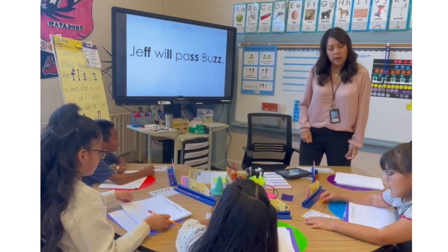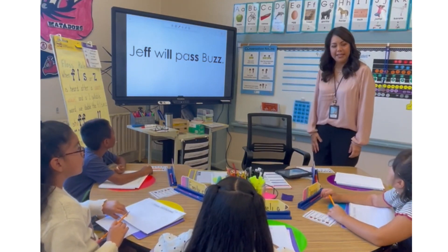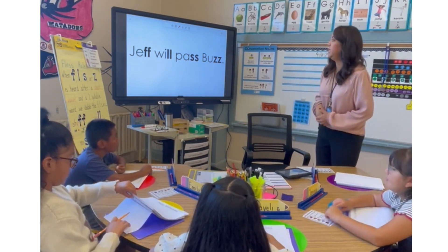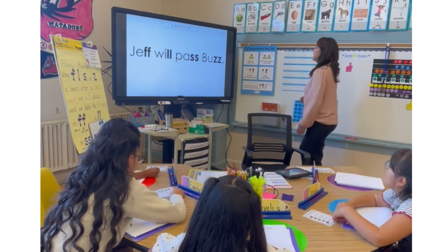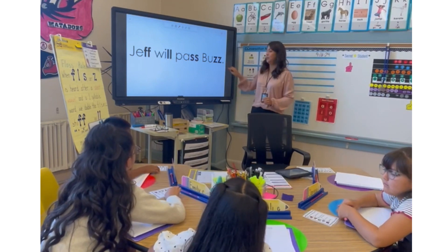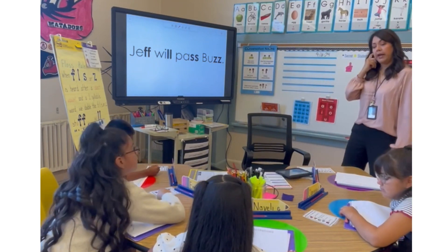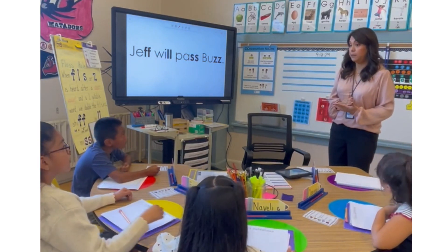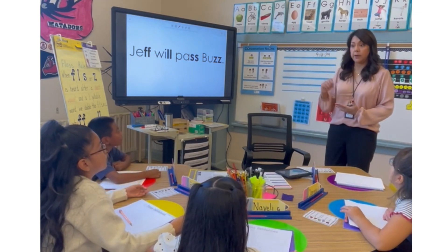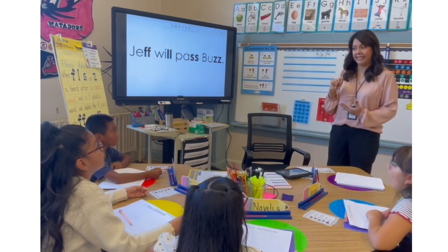All sentences make sense — in other words, when you write it, you don't want to write it out of order. You don't want to say 'Jeff pass will buzz' — that doesn't make sense. Number three: what does the P stand for? Punctuation. What kind of sentence is this? It's just a statement — just a period. And then the last one: spelling — make sure your spelling is correct. Also remember your letter formation: we go top to bottom, using our lines — the top line, the middle line, and the bottom line. You may begin.